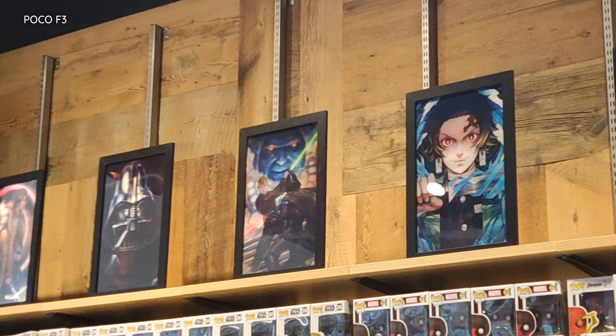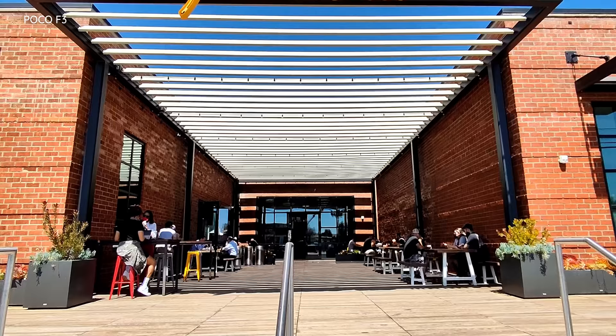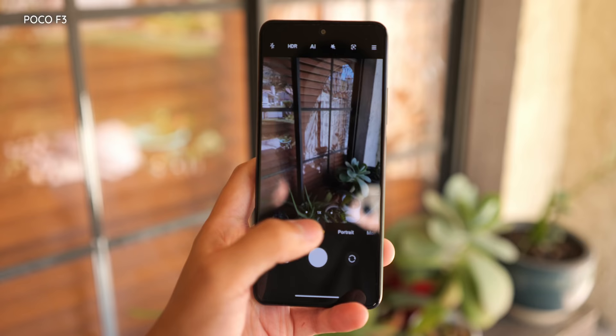For those of you out there who don't prioritize cameras in your smartphones, you'll still be happy that you can get the pictures you can get on the Poco F3 using that 48 megapixel sensor in particular. And if you do feel a little bit creative from time to time, you still get the MIUI camera app which provides a lot of software features.